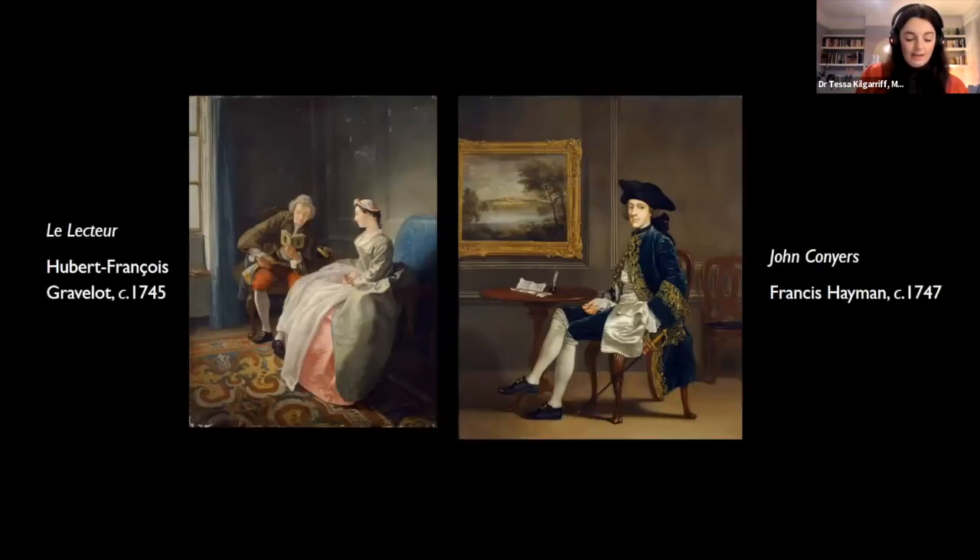The first work is Le Lecteur by Gravelot from around 1745. Gravelot helped to introduce lightness, elegance and other typical qualities of the French Rococo style to English art. Born and trained in Paris, he was in England from 1732 to 1745 when this intimate scene of a man reading to a woman was probably painted. Gravelot has captured the intricate details of clothing worn during the 1740s — particularly this beautifully textured pink quilted skirt. It is also quite a rare conversation piece by Gravelot, who didn't paint in oil very frequently at all.